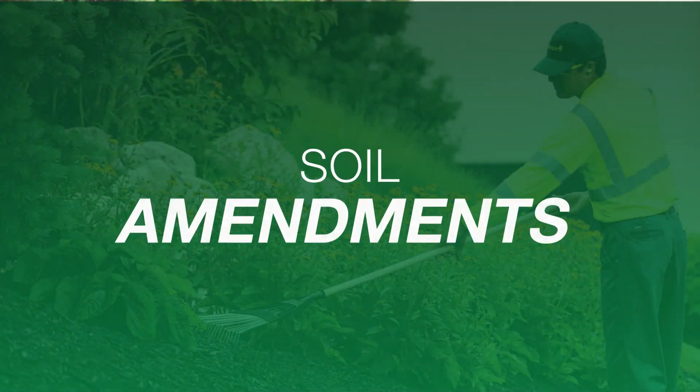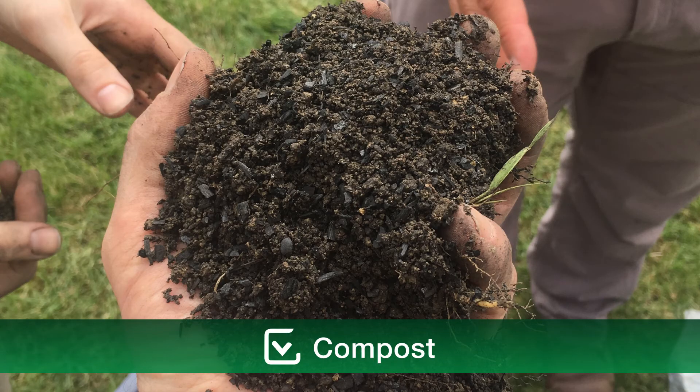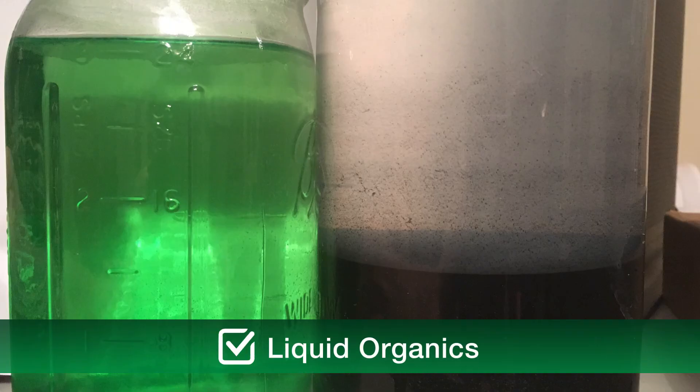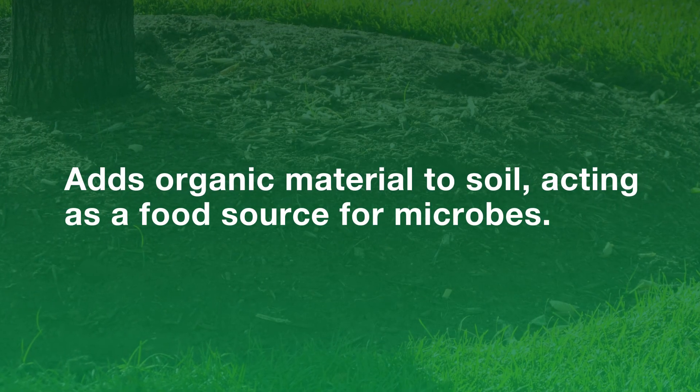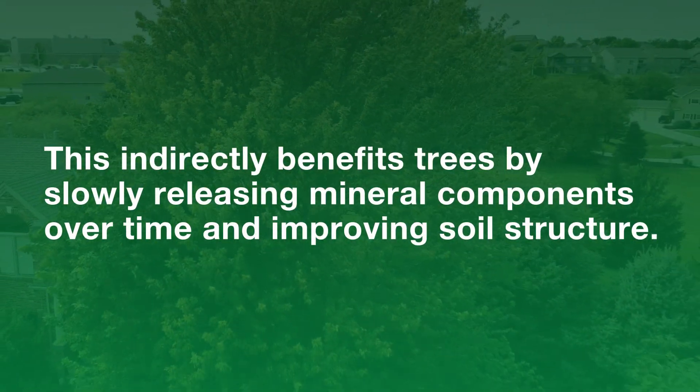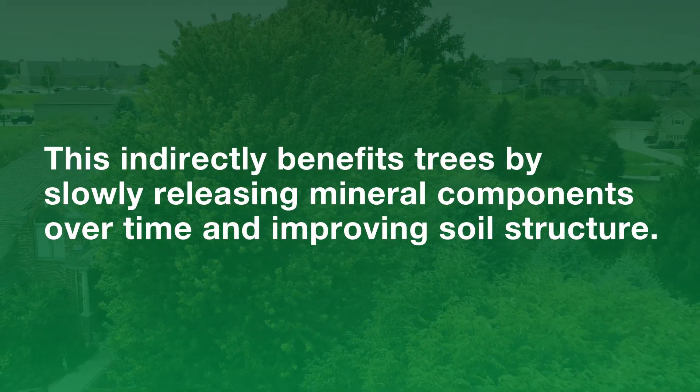Next, consider soil amendments. These might include compost, biochar, mulch, and liquid organics that add organic matter to soil, acting as a food source for microbes. This indirectly benefits trees by slowly releasing mineral components over time and improving soil structure.